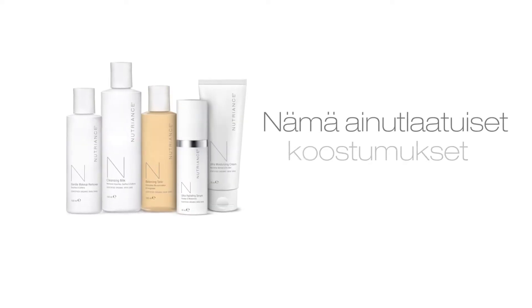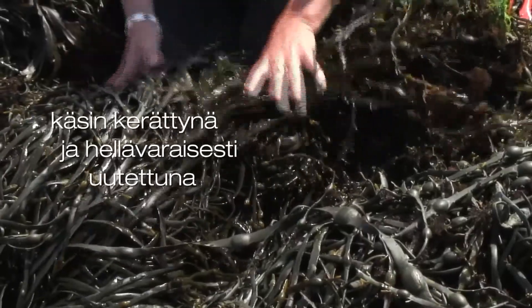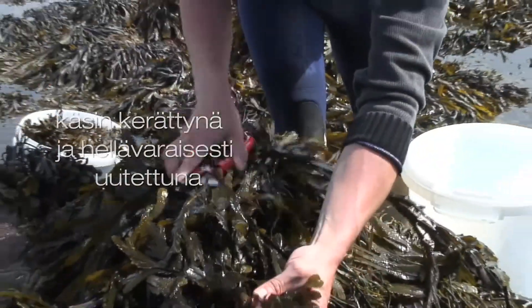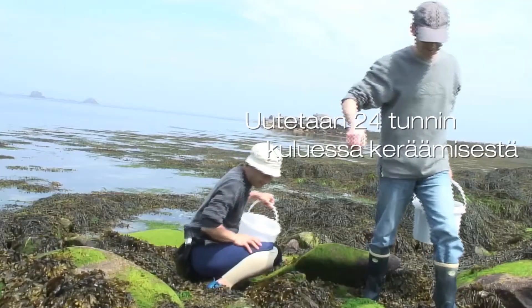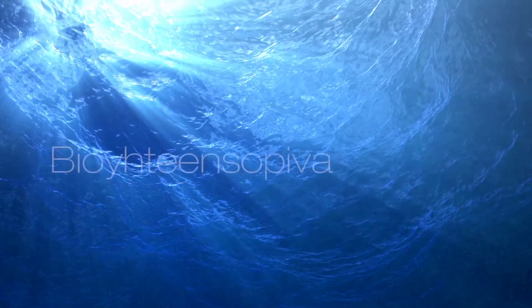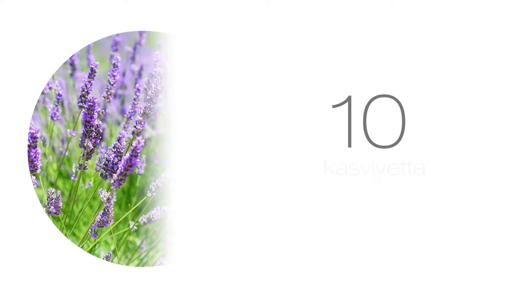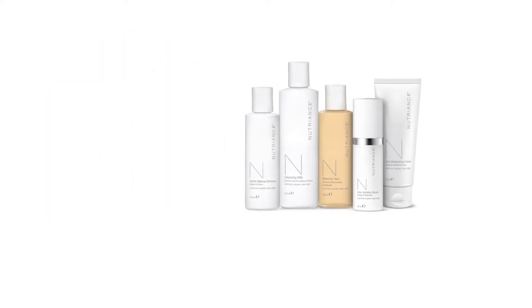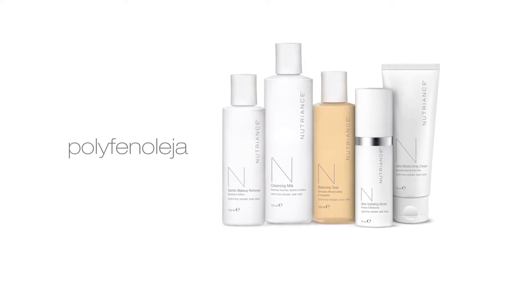These exclusive formulas feature 10 fresh marine seaweed extracts using hand harvesting and gentle extraction techniques for quality and environmental sustainability, extracted within 24 hours of harvest for potency. They include pure and patented seawater, biocompatible for perfect harmony with the epidermis, with more than 80 trace minerals, 15 essential oils, 10 botanical waters and botanical extracts, and protective antioxidants including carotenoids and polyphenols.